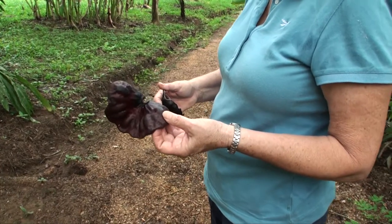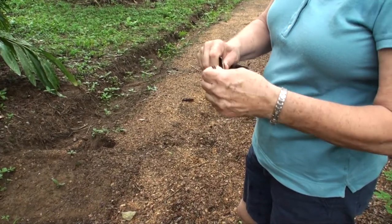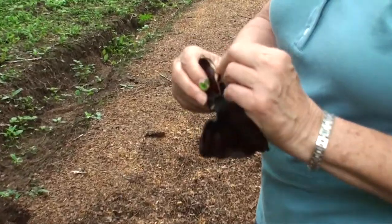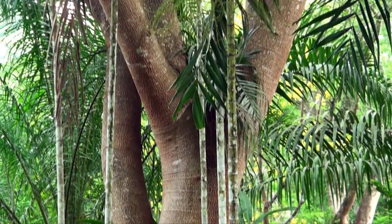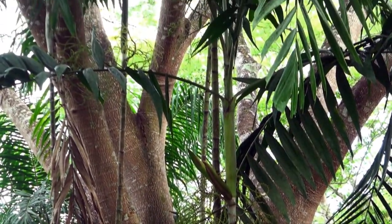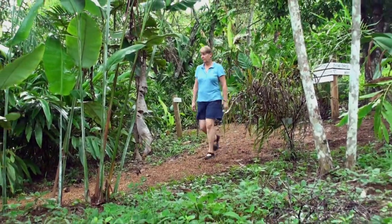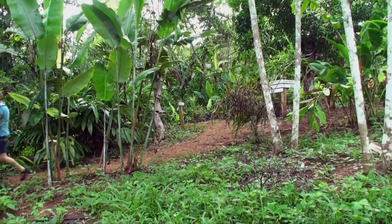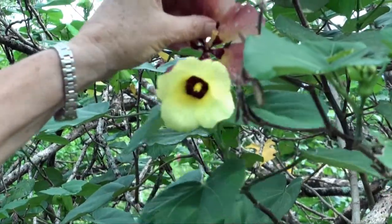This is the seed pod from the Guanacaste tree — it's got kind of a leathery feel to it. You can eat the seeds when they're green; I haven't managed to pick any when they're green, but apparently they're really good, kind of like popcorn. Here's what they look like at the beginning, and then they end up this color.